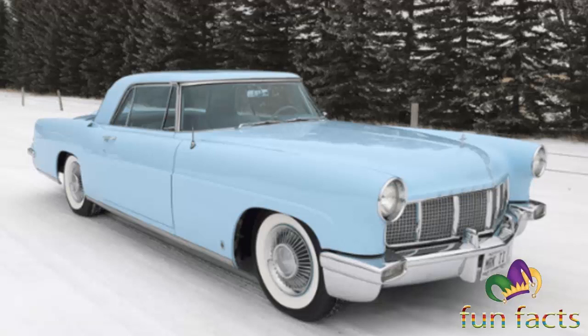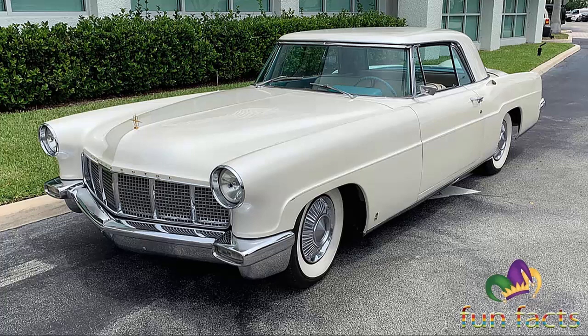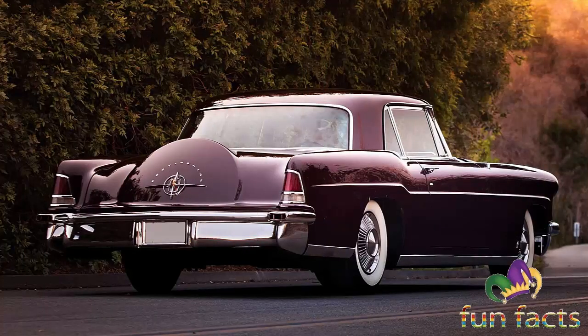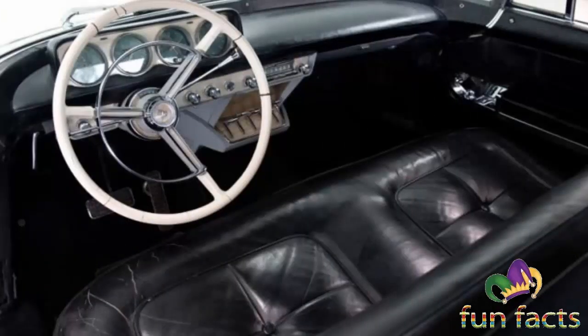As the most expensive American-produced automobile of the time, the Mark 2 was marketed against the Rolls-Royce Silver Cloud. Produced solely as a two-door hardtop coupe, the Mark 2 used standard Lincoln mechanical components including its Y-block V8 and automatic transmission. The rest of the vehicle was largely hand-assembled, leading Ford to lose thousands of dollars for each example produced.